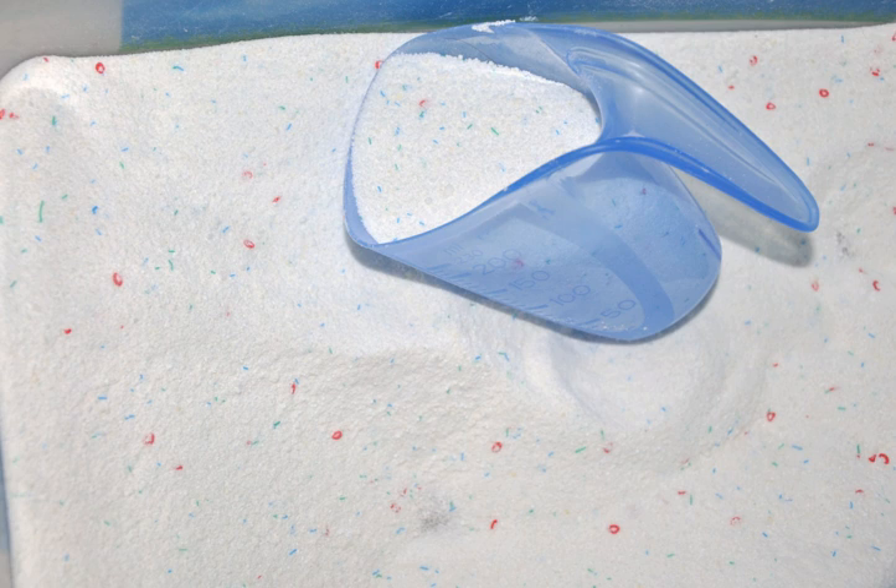Surfactants are responsible for most of the cleaning performance in laundry detergent. They provide this by absorption and emulsification of soil into the water and also by reducing the water's surface tension to improve wetting. Laundry detergents contain mostly anionic and non-ionic surfactants. Cationic surfactants are normally incompatible with anionic detergents and have poor cleaning efficiency. They are employed only for certain special effects, as fabric softeners, antistatic agents, and biocides. Zwitterionic surfactants are rarely employed in laundry detergents mainly for cost reasons. Most detergents use a combination of various surfactants to balance their performance.